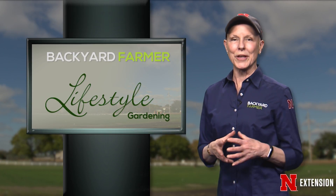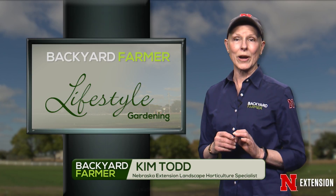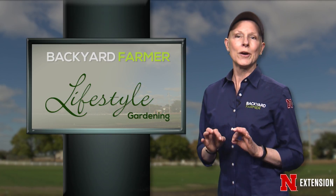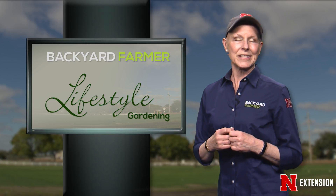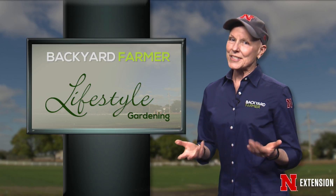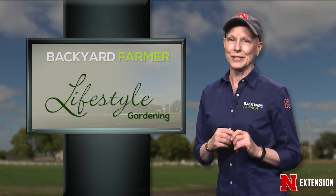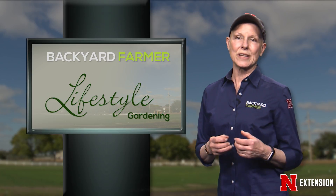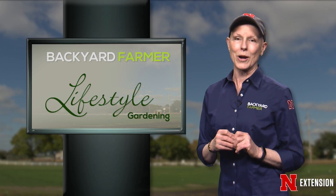Hello everyone and welcome to another episode of Lifestyle Gardening. I'm Kim Todd. On today's program we're going to be taking a look at an urban rainwater conservation program, some pumpkin growing tips, and we'll have some fun identifying caterpillars. Let's start our show by going out west to see some fantastic ornamentals. We're joined by Amy Seiler from the Nebraska Forest Service as she shows us some beautiful plants that thrive in the hot dry weather of western Nebraska.